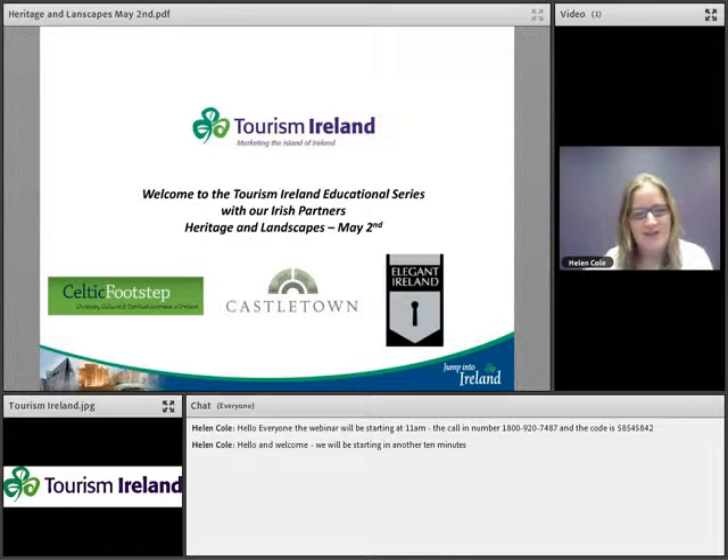Hello and welcome to Tourism Ireland's final webinar educational series with our Irish partners, heritage and landscapes. Today's May 2nd. My name is Helen Cole and I'm with Tourism Ireland. I'm the trade and online promotions executive here in Toronto. Thank you all very much for joining us from across Canada and taking the time to learn a little bit more about Ireland.